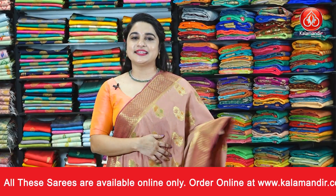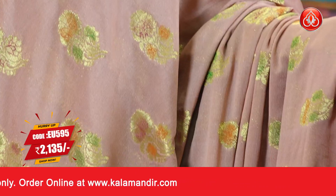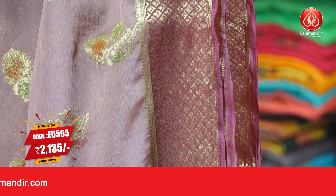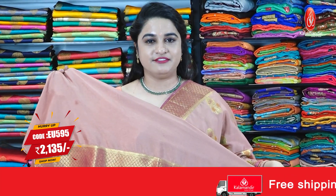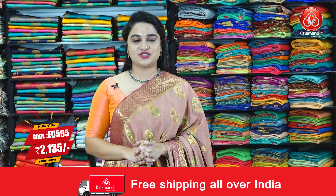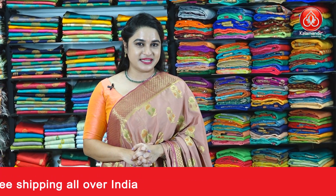Next saree — a beautiful combination in light and dark rosy brown color. The body features floral motifs and the border is contrast with floral brocade. The pallu is a contrast pallu with cross lines and diamond floral brocade, paired up with a self plain blouse along with the border. To purchase this saree, take a screenshot and share it on our WhatsApp number. For more beautiful collections and latest updates, do subscribe to our Kalamandir YouTube channel.